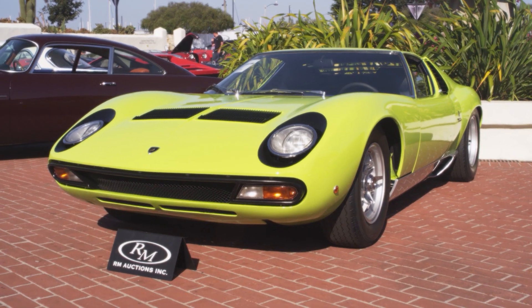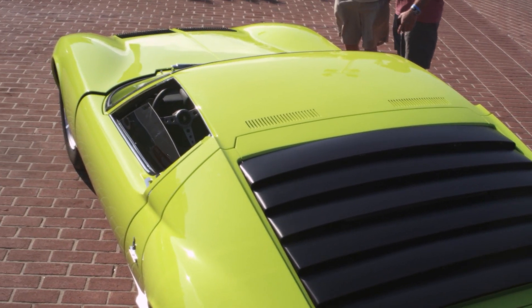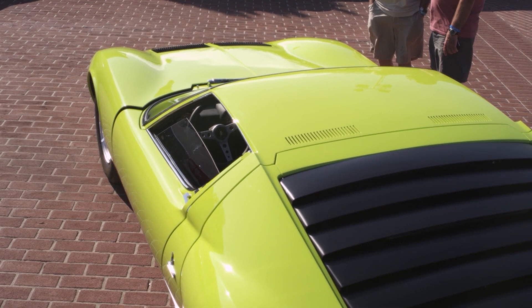One of the new trends I really appreciate is people going back to the period colors that these cars came in when they were new. So many 1980s restorations, you'd see the period color lost to red, black, silver, white — resale red especially. This is a Lamborghini Miura, and it's in its original color. I believe this was called verde fluoro, which translates to fluorescent green, and it's just the right color for this car in this period.